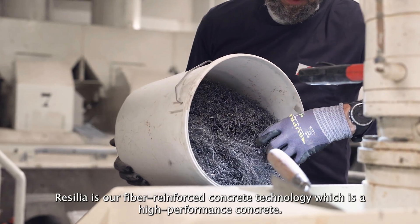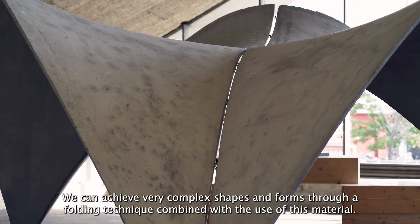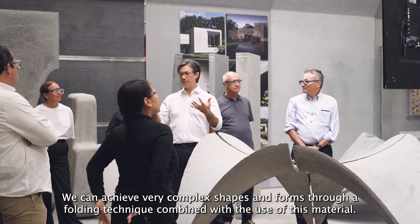Resilia is our fiber reinforced concrete technology, which is a high performance concrete. We can achieve very complex shapes and forms through a folding technique combined with the use of this material.